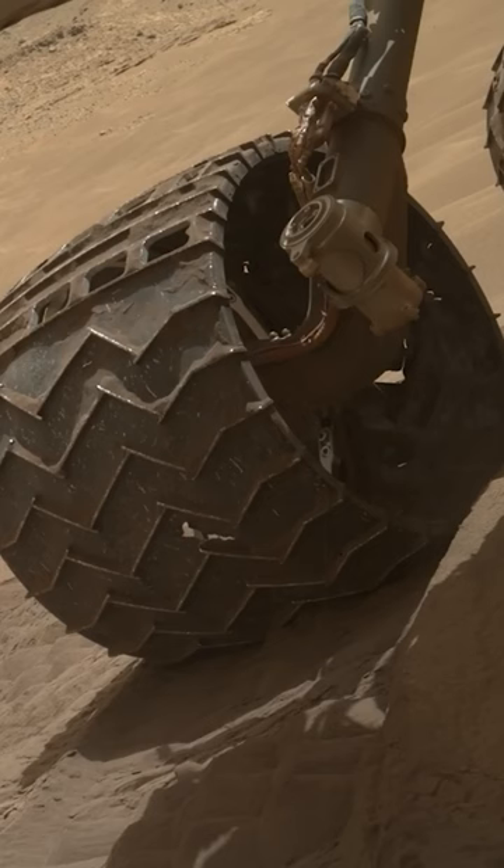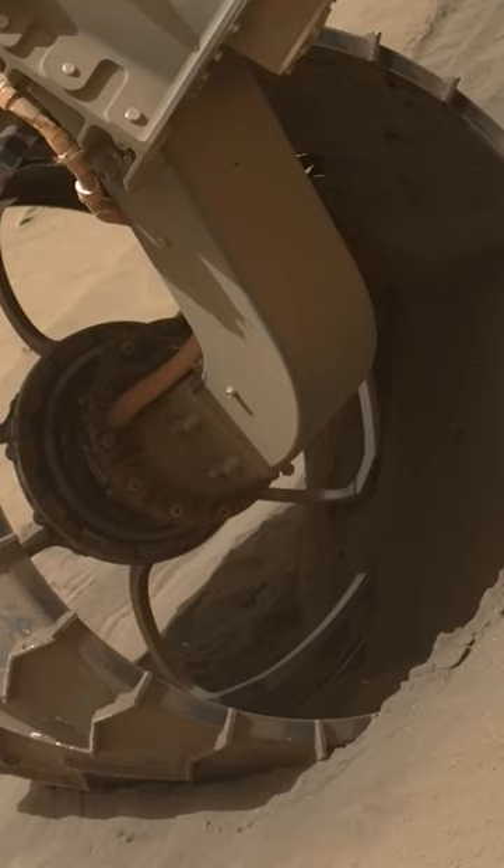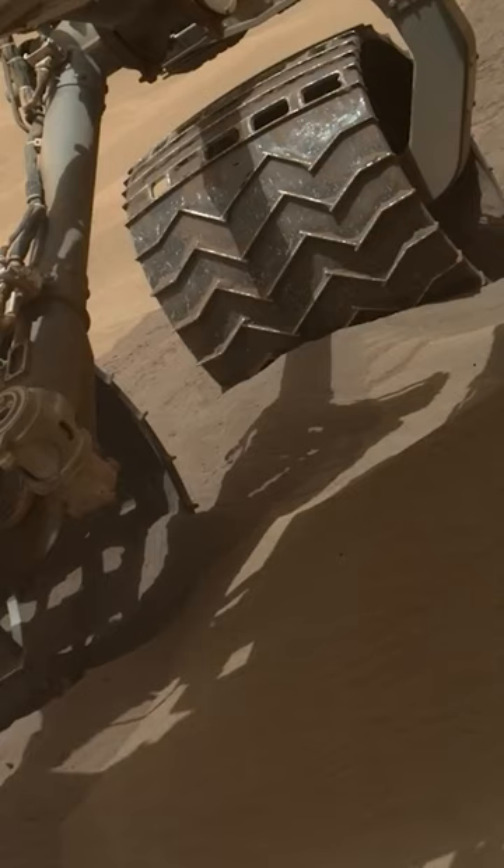The rover is currently located in a valley with soft, deep, and slippery sand. The team at NASA wants to get out of the valley as soon as possible, as Curiosity could become stuck.